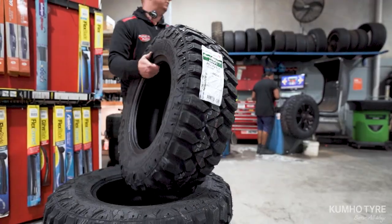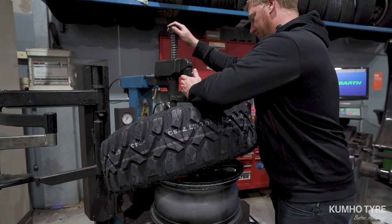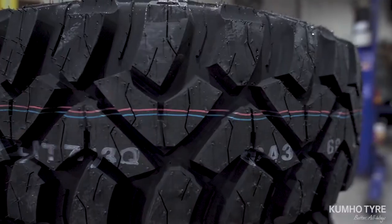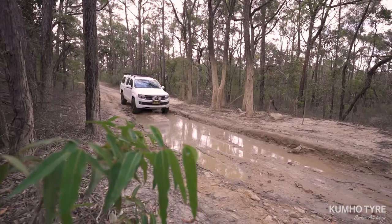Kumo's latest four-wheel drive mud-terrain tyre, the new Roadventure MT71, has arrived in Australia after more than two years of intense development, building on Kumo's already strong credentials and reputation in the market.